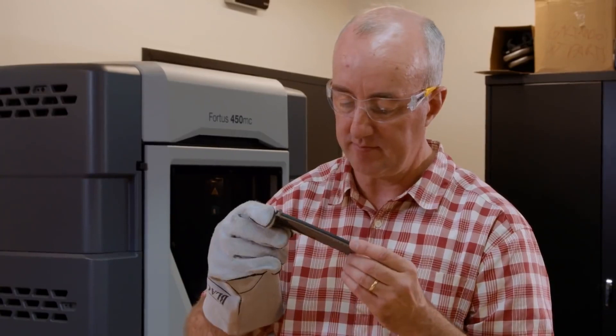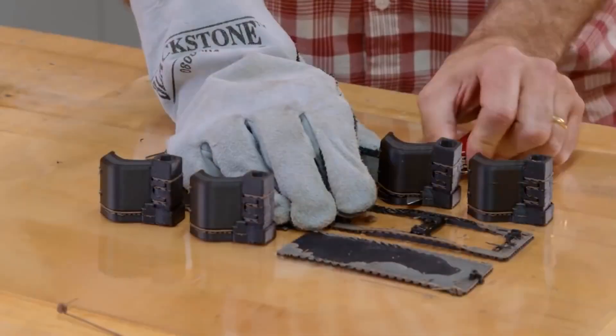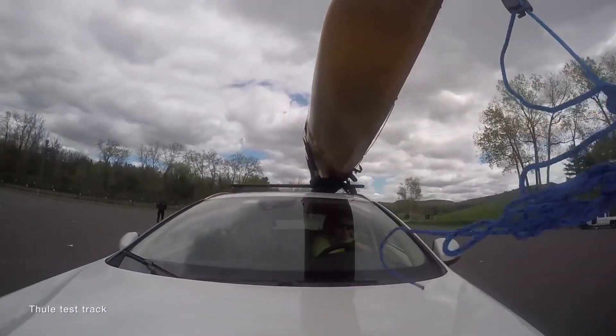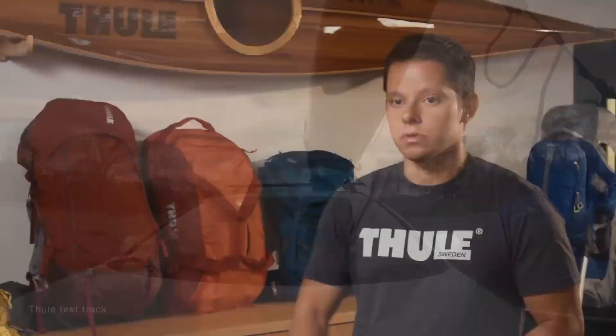We've calculated that we've almost saved enough to pay for our two Fortis machines in the short time that we've had them. The Nylon 12 CF has enabled us to prototype parts that we can actually use for real driving tests or vibratory tests and get data which we can implement in the next iteration of the design.